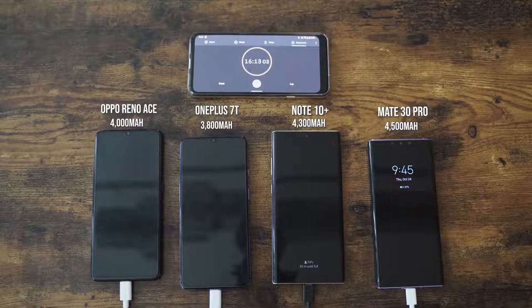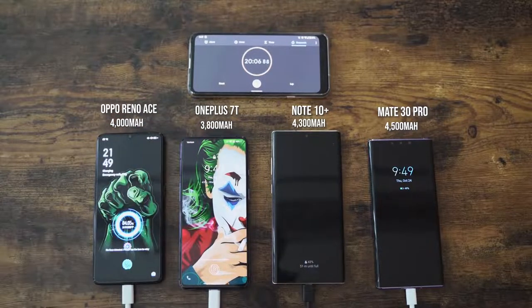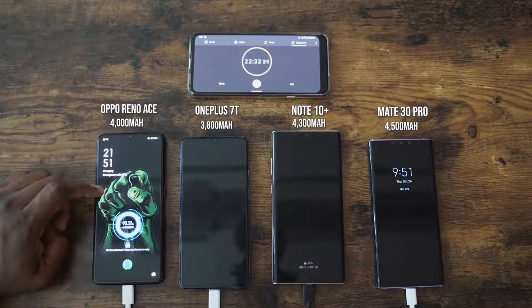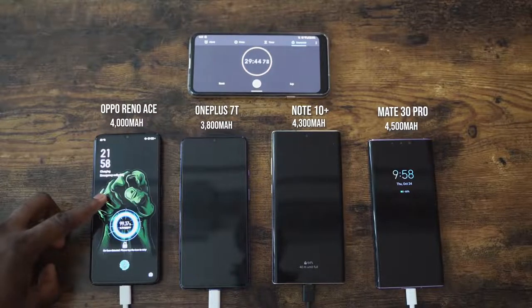Let's move over to the 20-minute mark. It's a 4,000 milliamp battery — not a small battery in this device. Granted, two other devices have bigger batteries, but the 65-watt charger is really running the paces right now. At 20 minutes, it is 83% for the Ace. OnePlus 7T is at 45%, the Galaxy is at 43%, and the Mate 30 Pro is at 48%. So at 20 minutes, 83% — it looks like we're going to get that 30 minutes they promised.